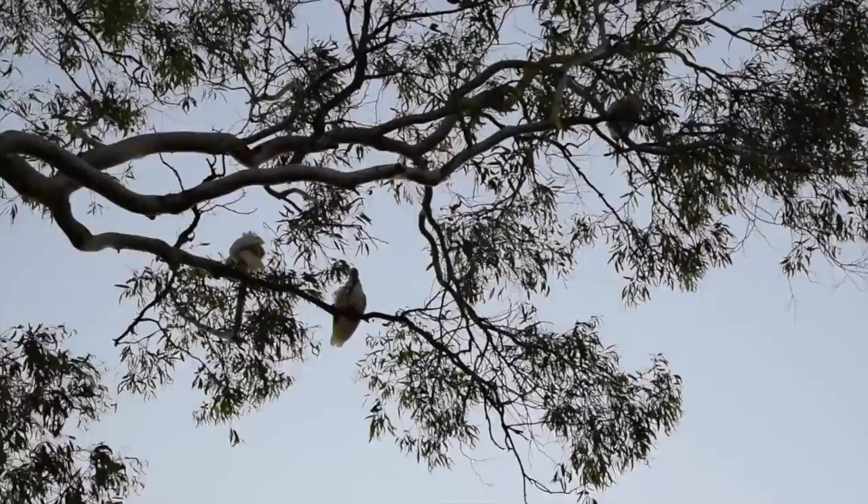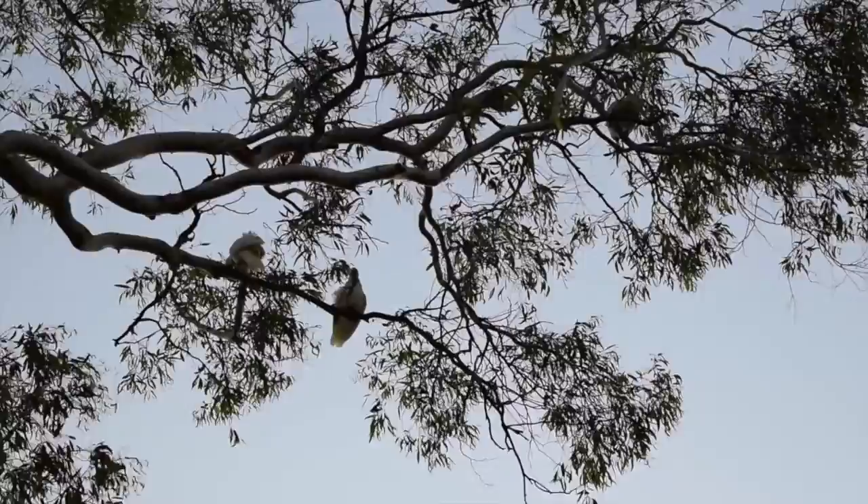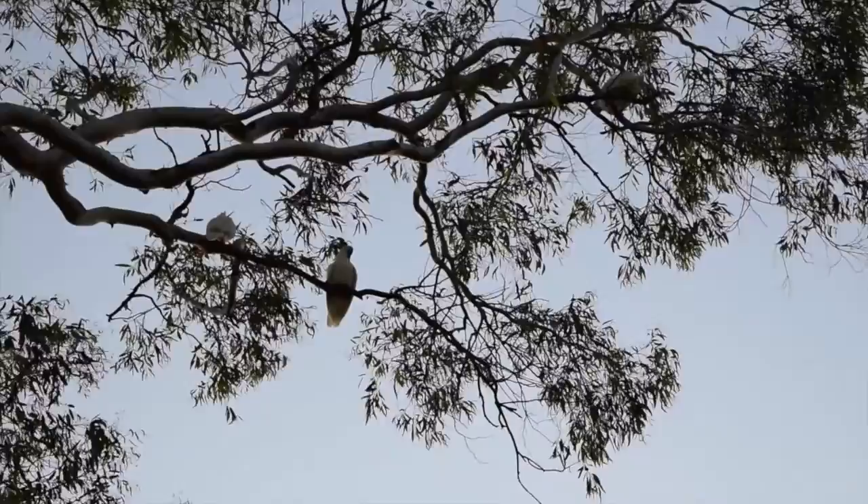Sulfur Crested Cockatoos are found in a variety of timber habitats and urban areas. The birds usually stay in the same area all year round. They usually feed on berries, seeds, nuts, and roots.